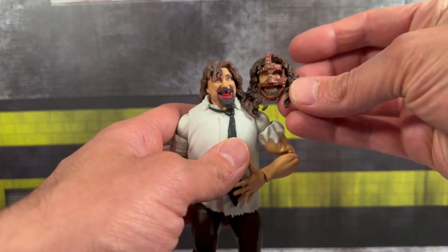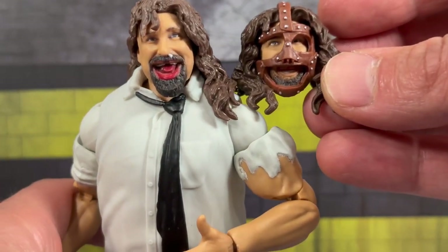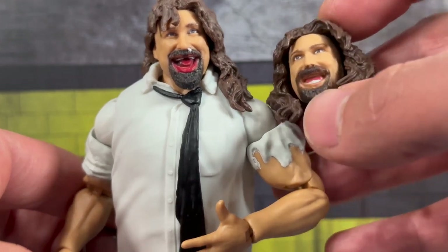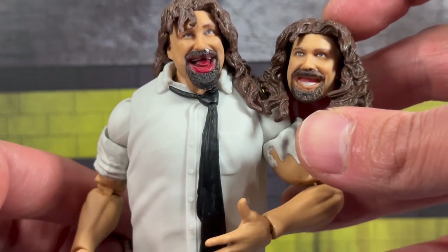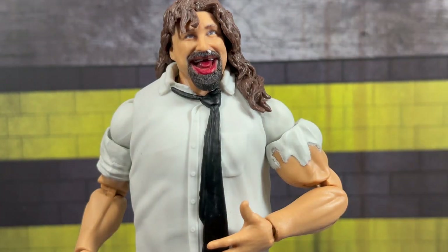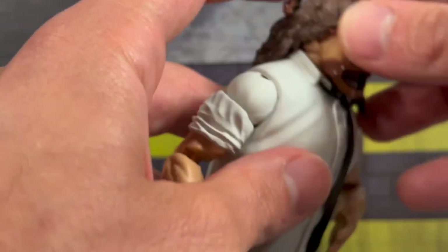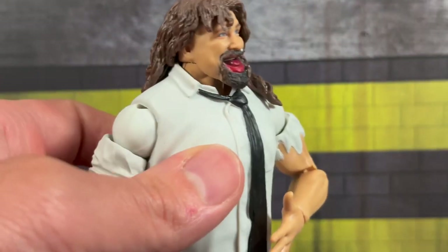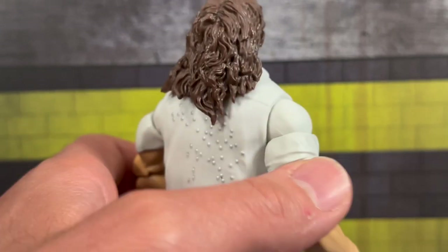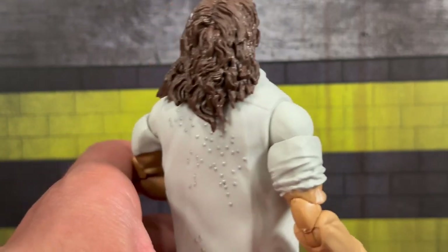You can see the nicely sculpted goatee — such great likeness to Mick himself. I absolutely love how that head sculpt came out. Here's how both heads look side by side. We'll remove the mask — it is a little goofy-looking. I'm debating whether I need two of these: one to display with the mask head and one with the main head. The mask doesn't actually fit on the main head because it slots through the back of the hair. Looking at the hair sculpt, it's actually in kind of a Cactus Jack style bun.